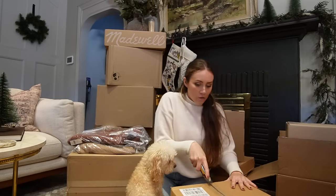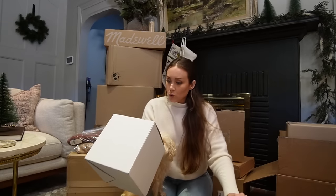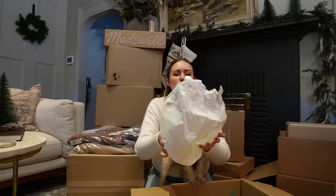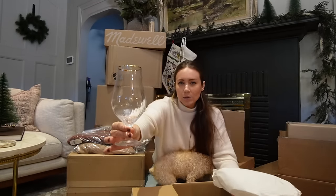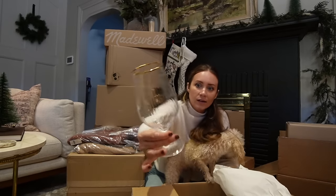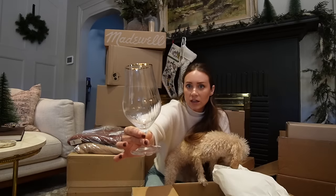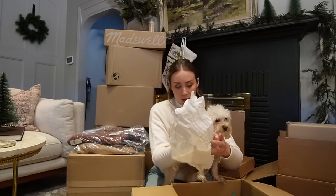This one is from Anthropologie — waterfall tulip clear glasses. These are the glasses for the tablescape. They're so pretty. I got a set of four since I'm doing a tablescape for four. It also has a gold rim on it and a slight fluting to them, like a fluted look in the glass. I thought they were so pretty. I think I got another water glass to pair with these.